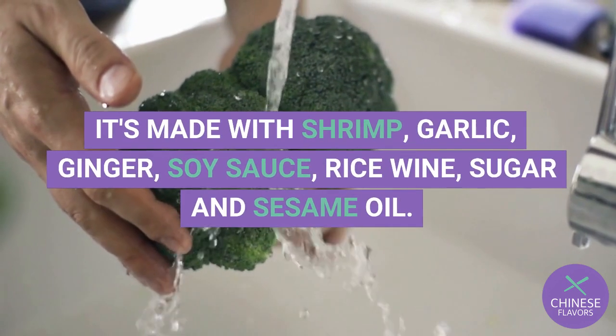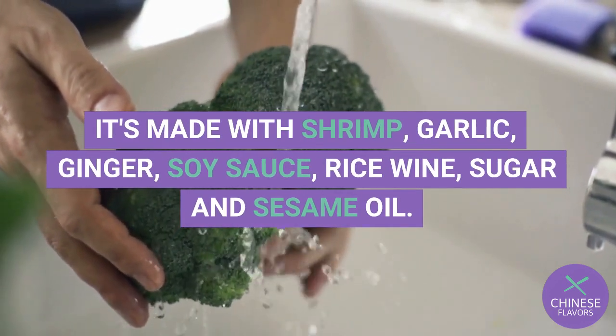It's made with shrimp, garlic, ginger, soy sauce, rice wine, sugar, and sesame oil.